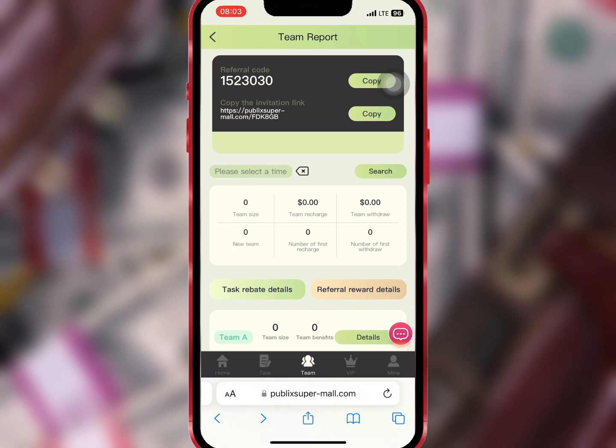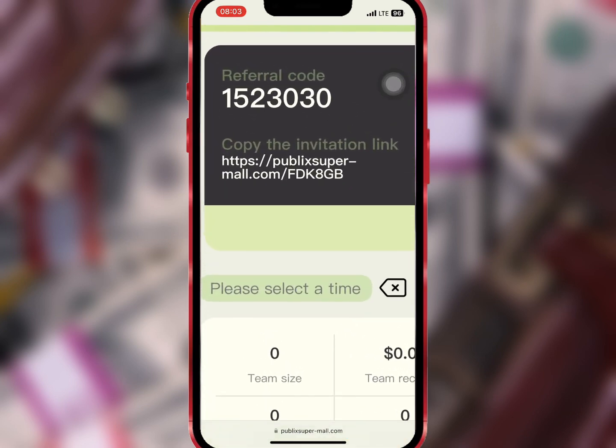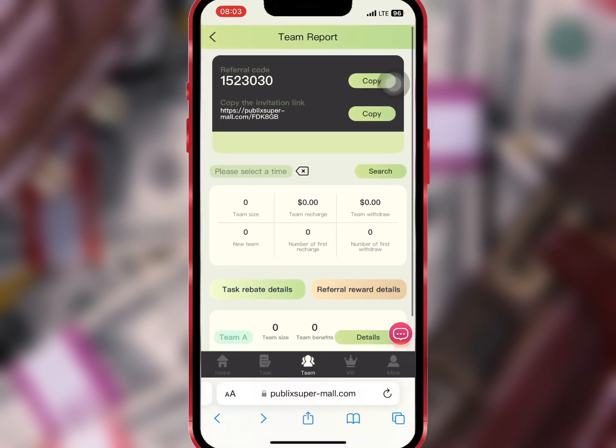If you go to Team, you'll be able to see your invite code and link to invite your friends. If you invite friends to register a successful account and recharge, this platform will give you some bonus commission as a referral reward.